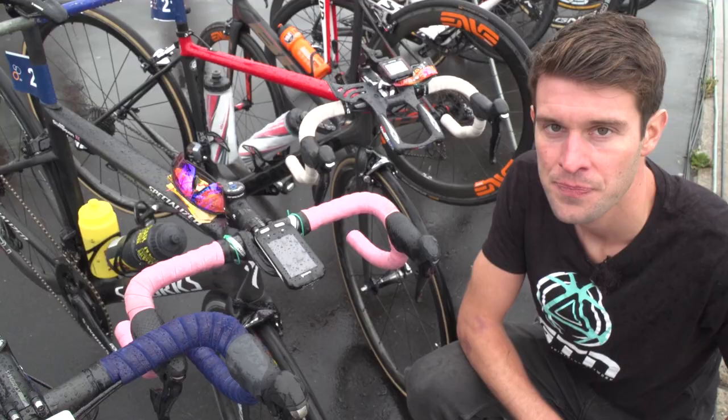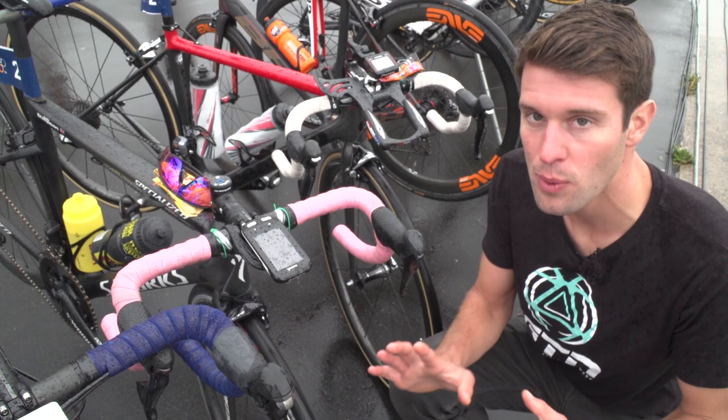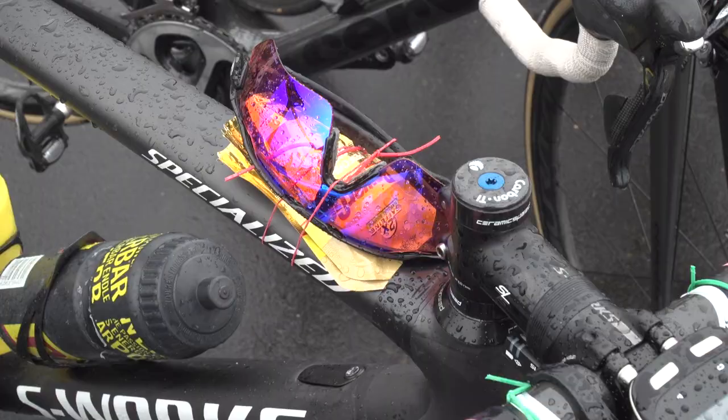This is Jodie Stimpson's Specialized S-Works Tarmac, and whilst it's not weird and wonderful tech, what's interesting is how a few of them have put their sunnies and their gels onto the bike. She's put it with elastic so she can whip it off coming out of T1 nice and easily.